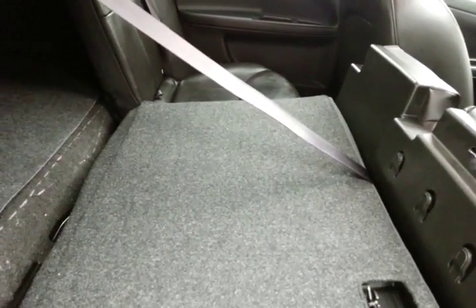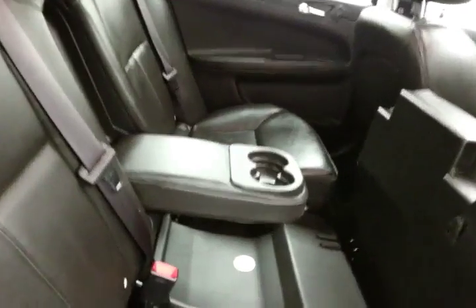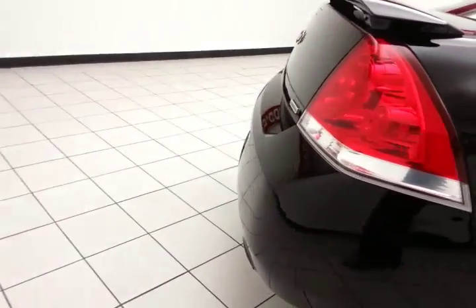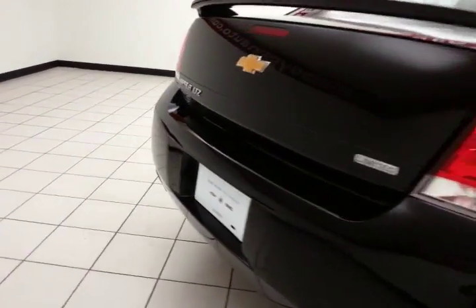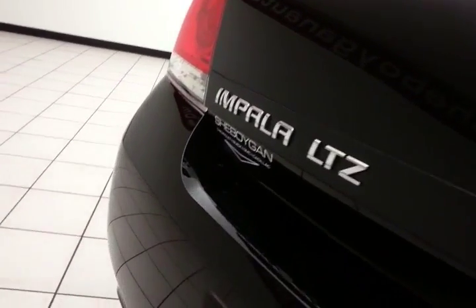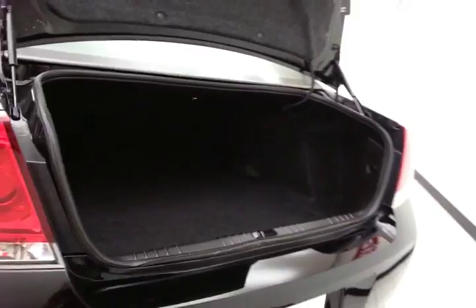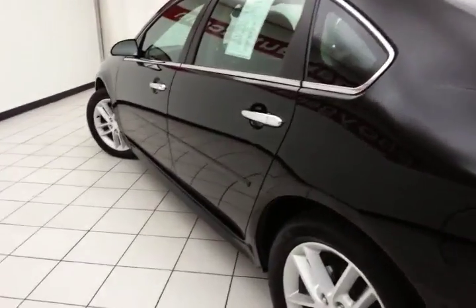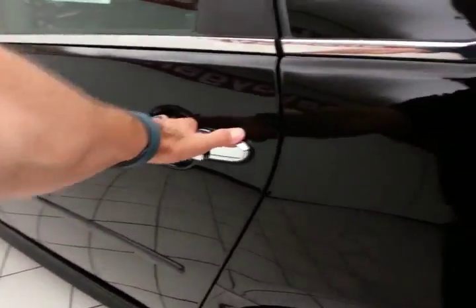The seat back folds down to accommodate longer cargo items. There's a spacious trunk — one of the largest in its class. The wide opening makes it easy to get things in and out, and of course very clean with only 12,000 miles. No dents or dings in the body.